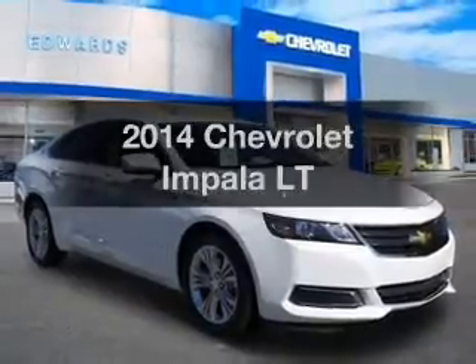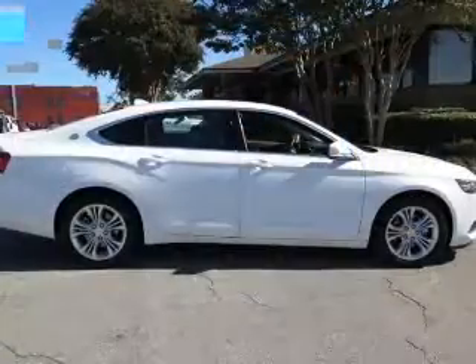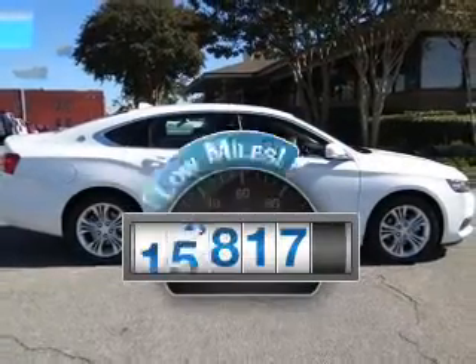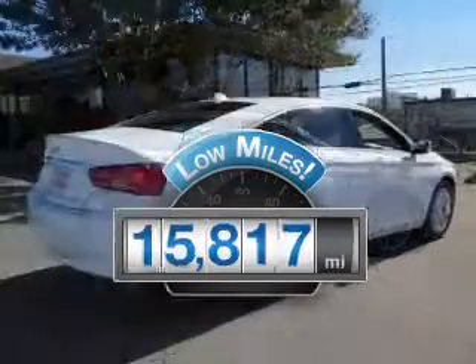Introducing the 2014 Chevrolet Impala. Travel the roads in style and comfort in this great vehicle. Low mileage is an important factor in your purchase, and this vehicle delivers a low odometer reading.